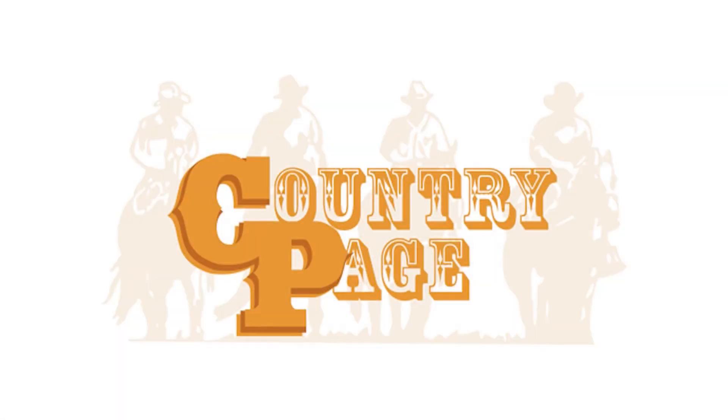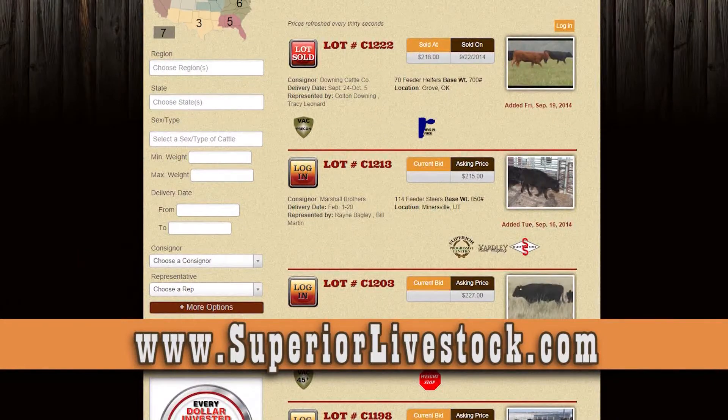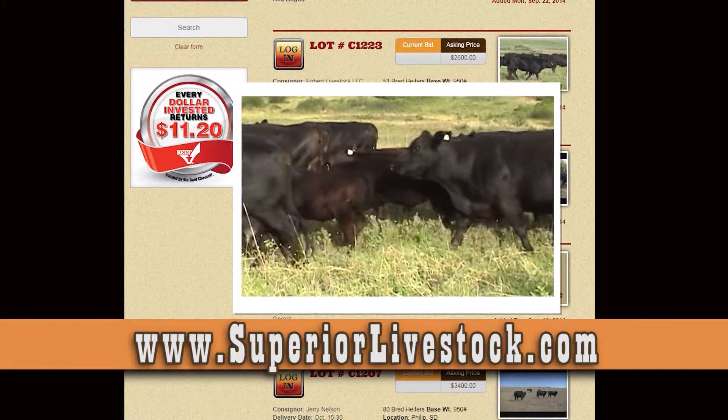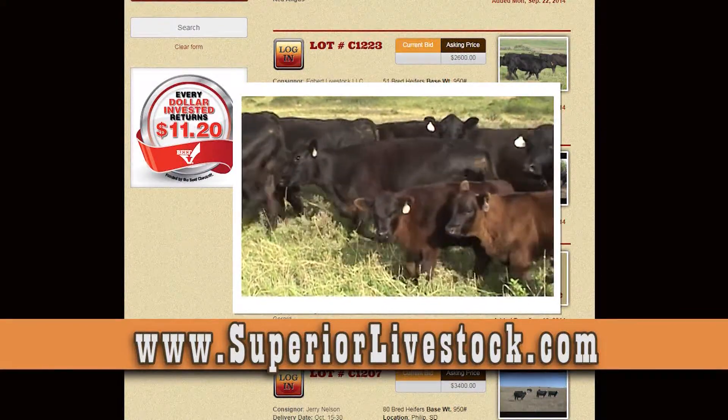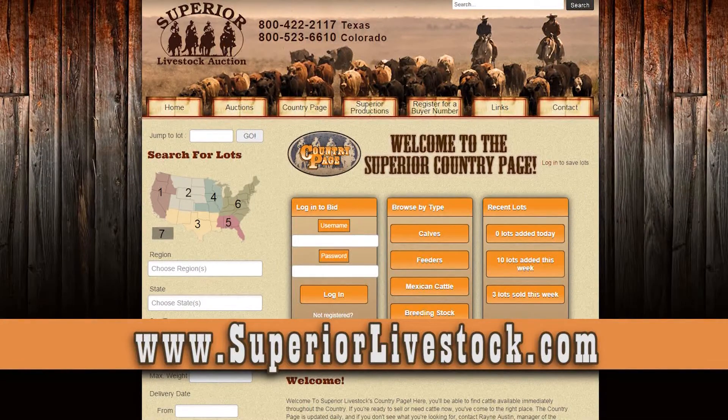From marketing 50,000 head of cattle last year to marketing over 100,000 head this year, it's amazing to see how far the Country Page has come in the past two years. It's been a great tool for both buyers and sellers. We really take pride in the relationships built with our reps, consignors, and buyers. We're available 24-7, taking calls to market cattle and get the best possible price. Give a Superior Livestock Representative a call today.